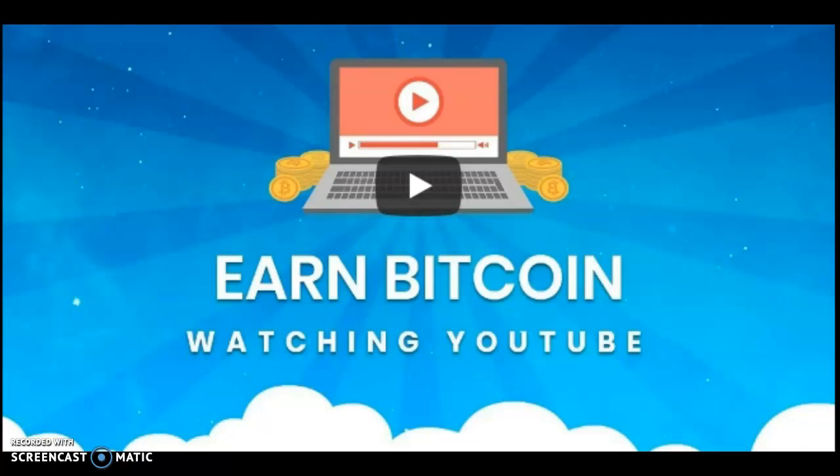Hello guys, once again you are welcome to this channel. In this video I'll be demonstrating to you how you can earn bitcoin just by watching YouTube videos, visiting websites — just click and you are paid. And I'm also going to show you one trick that you can use to automate the whole process hands-free and earn a lot of bitcoin.